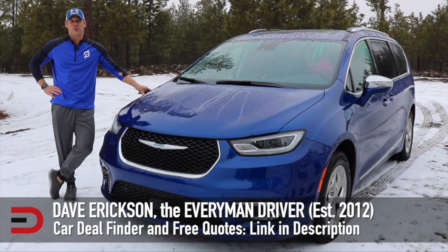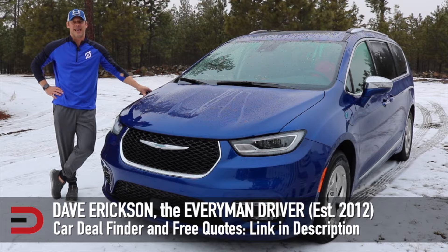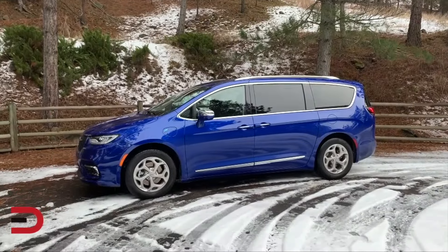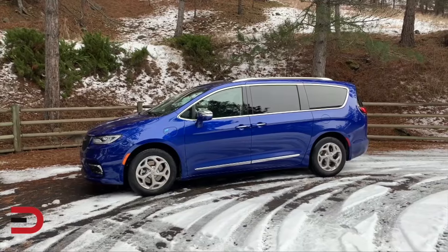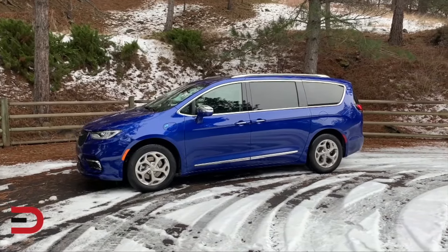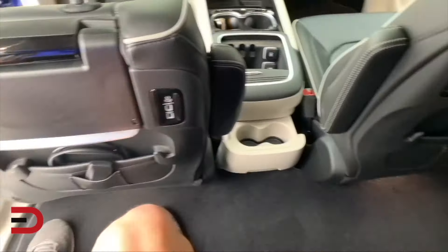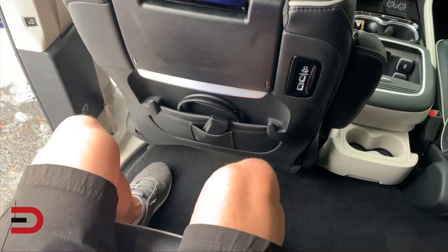The Chrysler Pacifica Hybrid — I liked it when I reviewed it — but reliability got a 14 out of 100, making it not the most dependable choice for families seeking a fuel-efficient minivan. Despite its innovative plug-in hybrid powertrain and spacious interior, this minivan has been plagued by various mechanical issues including transmission problems and electrical faults.